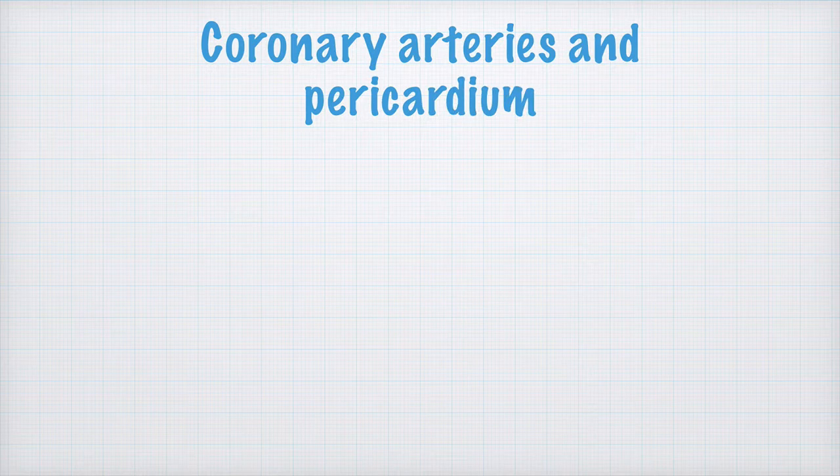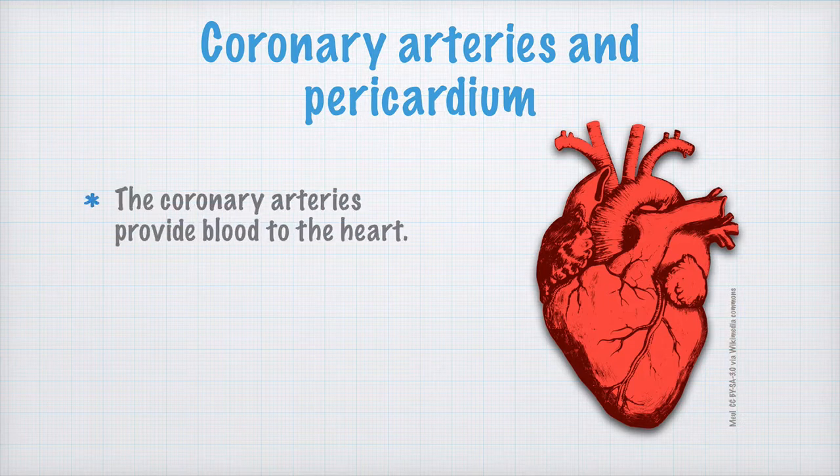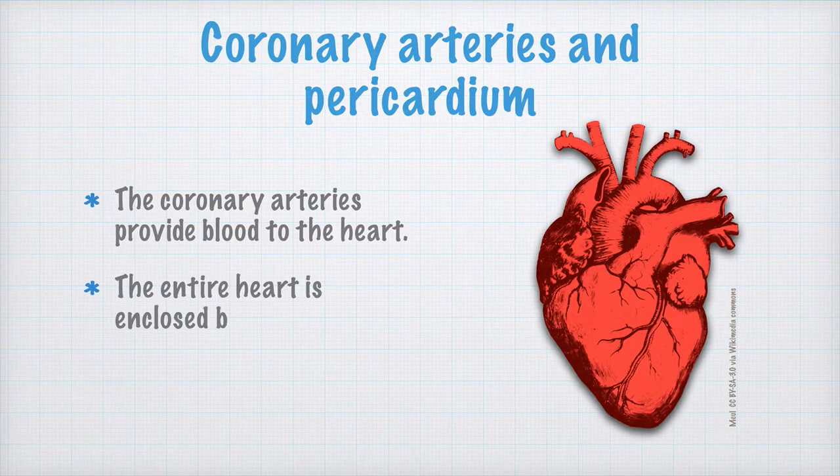By the entrance to the aorta, there's another valve called the aortic valve, which prevents the blood from entering the ventricle again. The heart is a muscle that requires a lot of oxygen and energy. The coronary arteries provide this — you can see some coronary arteries here. The entire heart is enclosed by the pericardium, which prevents the heart from dilating too much and also protects it against infections from other organs.